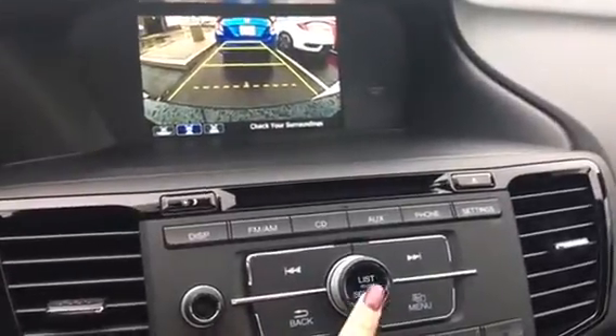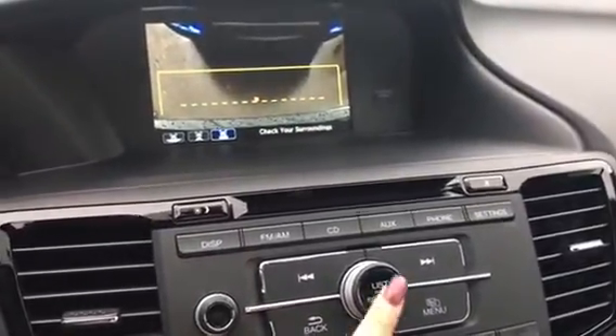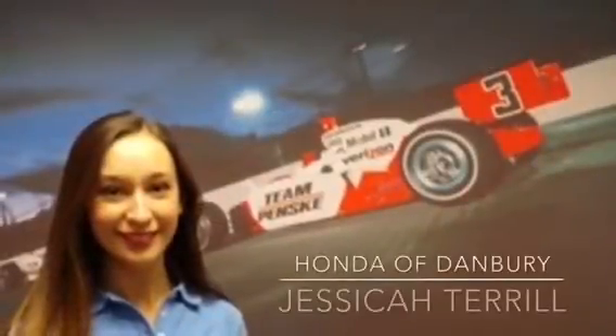The backup camera does have multiple viewing angles — this one is top down and then back to wide angle. If you have any other questions or need anything at all, please feel free to reach out and thanks again for watching.